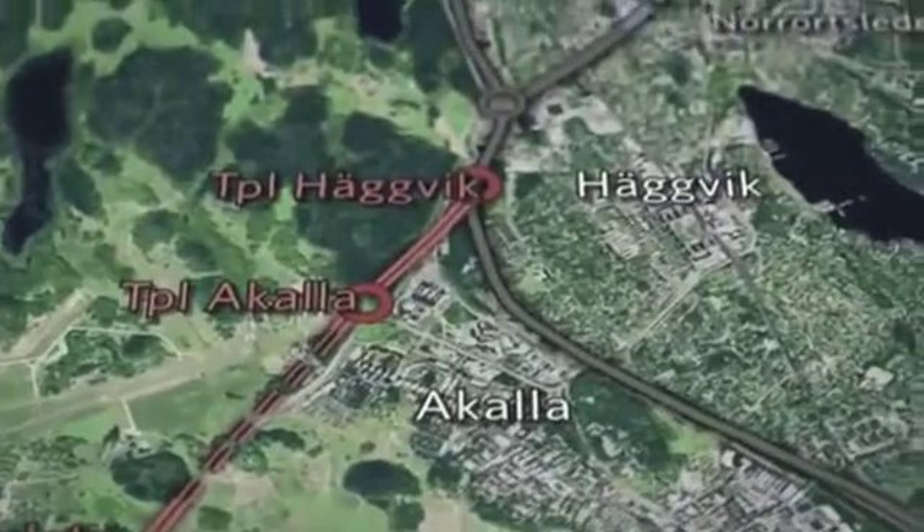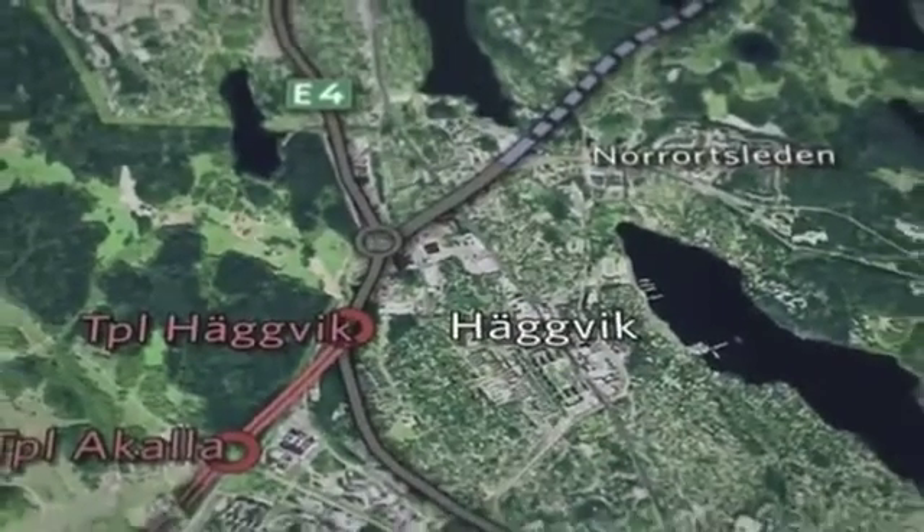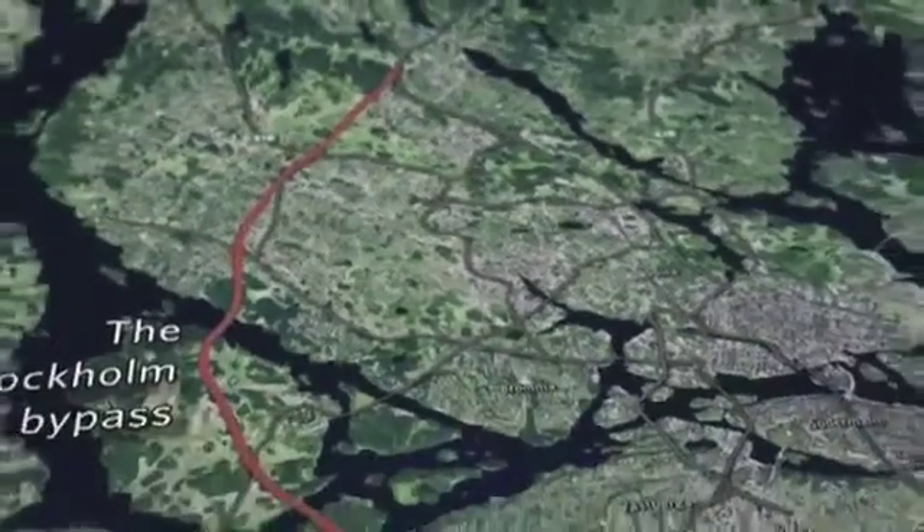From there it proceeds above ground to Häggvik, where it connects with the E4 and Norrutsleden. This will create a smooth north-south connection, avoiding all of Stockholm's bottlenecks.